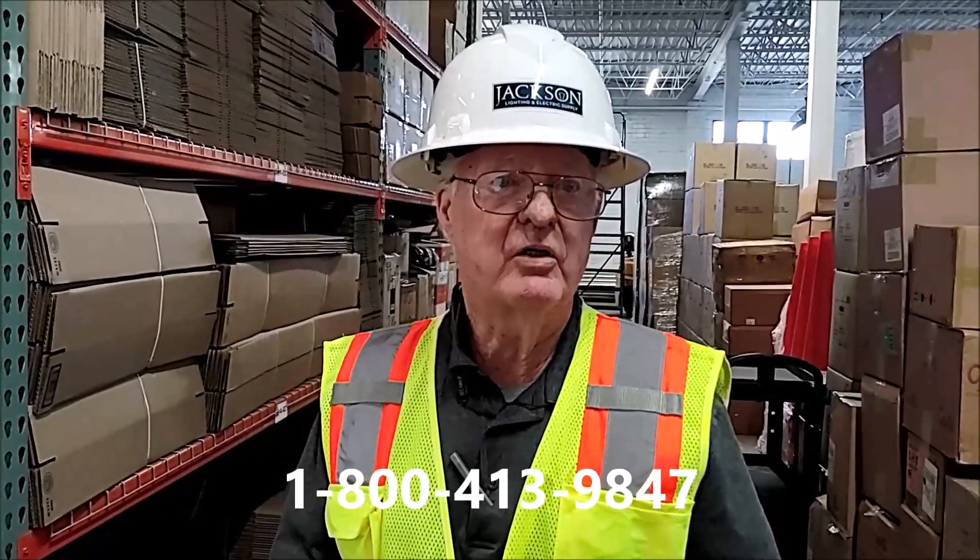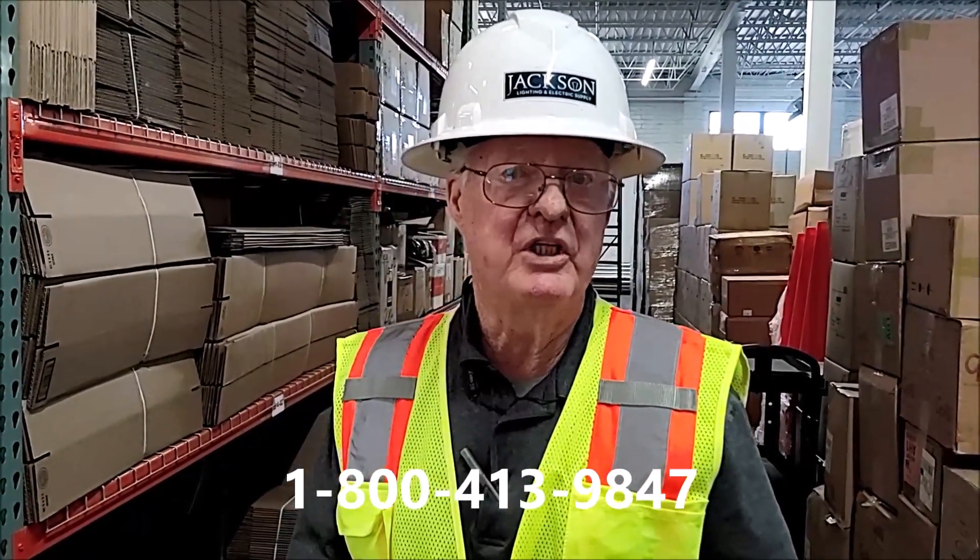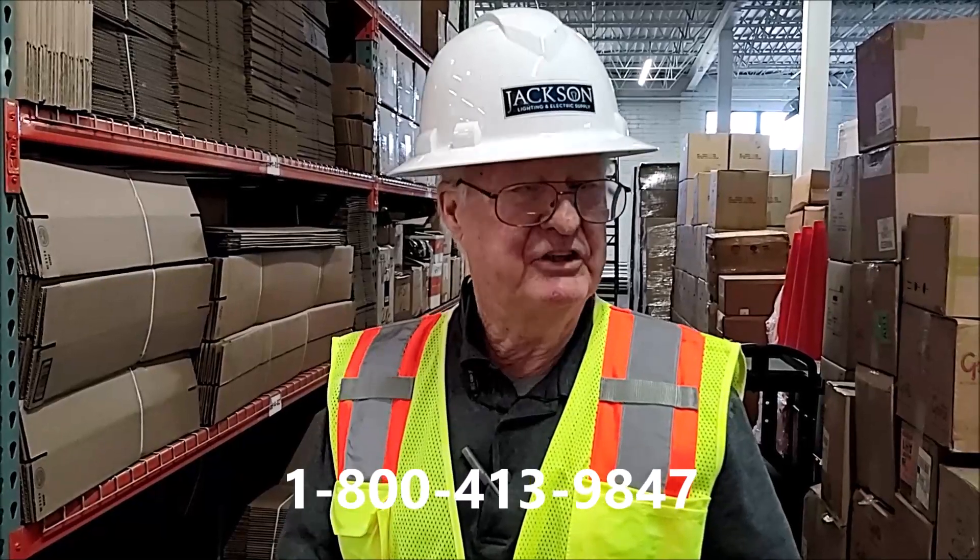So when you need a partner who actually stocks what you need when you need it, give Jackson a call today.